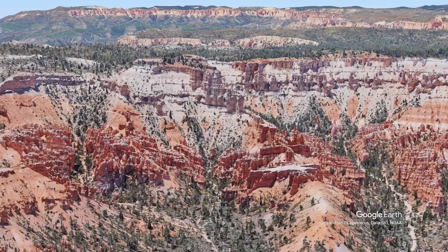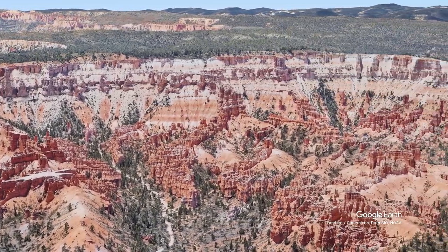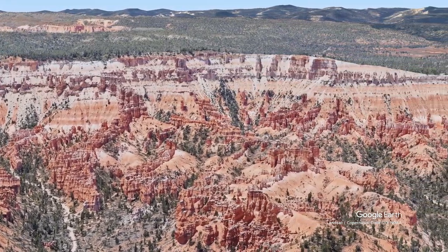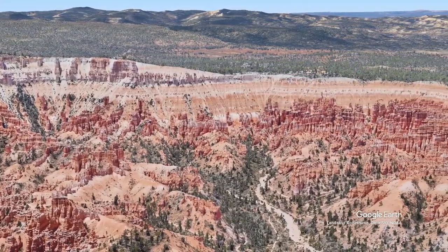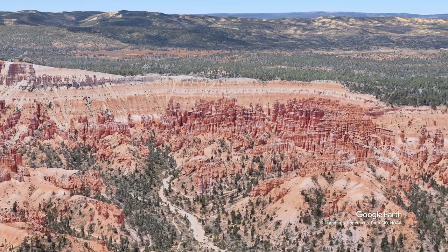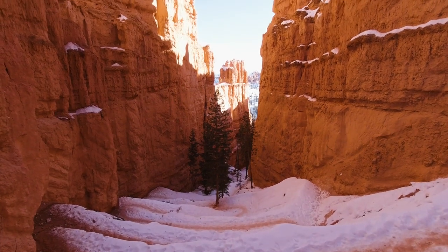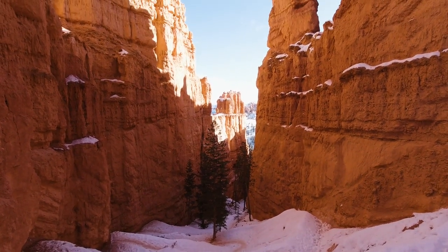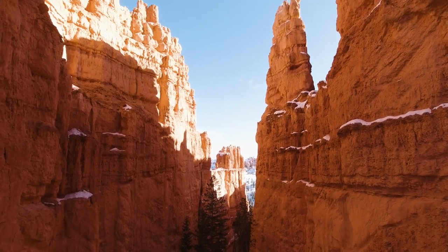But these tributaries of the Pariah are ephemeral, which means they're not constantly flowing — they don't have water in them all the time. They really only flow when Bryce gets a lot of rain or snowmelt. Another important point: these canyons, formed via the tributaries of the Pariah River where we find the hoodoos, are part of the eastern cliff face of the Paunsaugunt Plateau. These are known as the pink cliffs. That means these tributaries are very steep, so when they do flow with water, they cut down hard and carry a lot of material, leaving behind even deeper canyons.